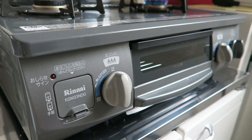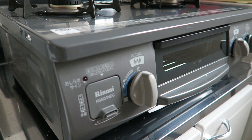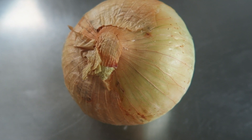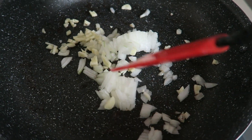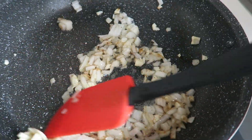This is my Japanese stove. Here I'm going to dice up a piece of garlic, and here I have an onion all diced up. I'm going to add that into some oil in the pan.